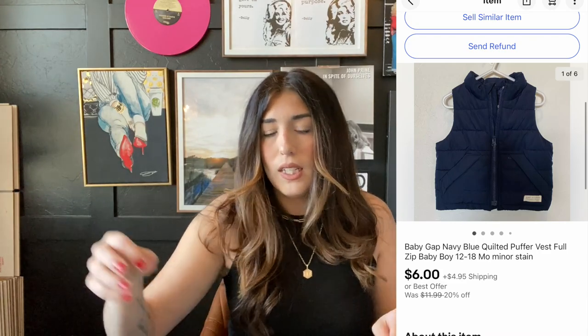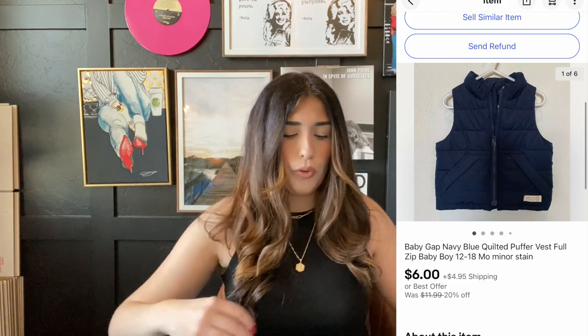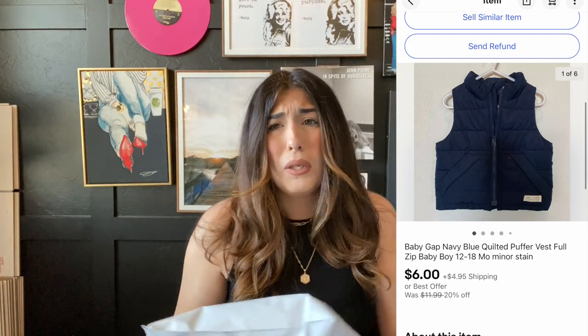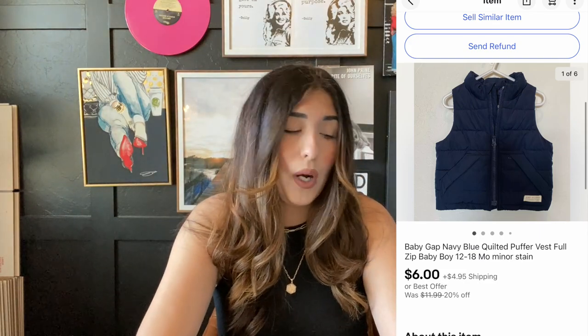The first item that sold is this Baby Gap quilted puffer vest. This item sold for $6, which is not much at all, but I did only pay two or three bucks for it. I obviously only profited about a dollar, but I am happy to see it go. I've had it in my store for quite a while, probably over a year, so I'm just happy to see this one go.